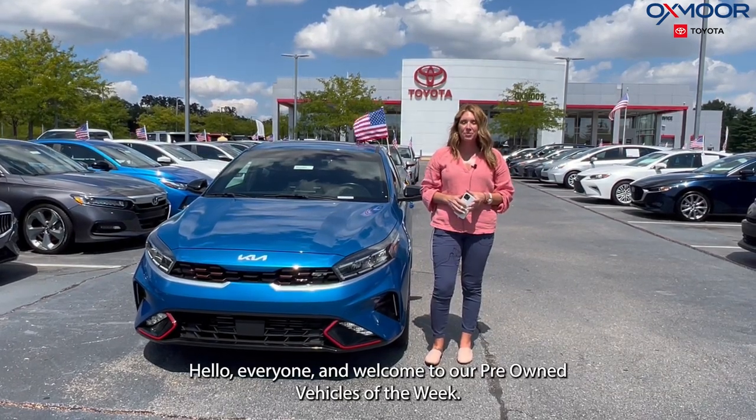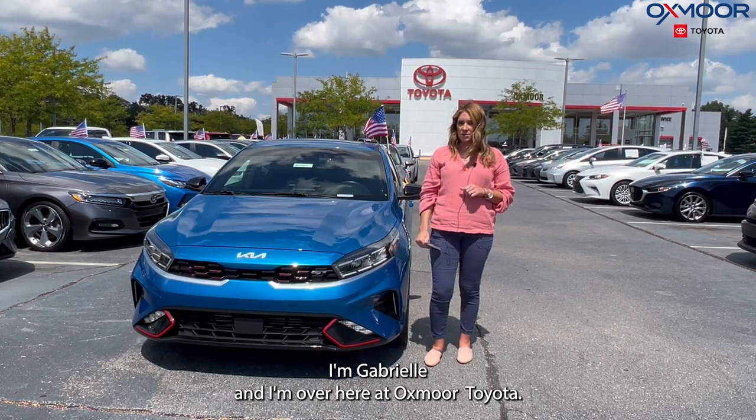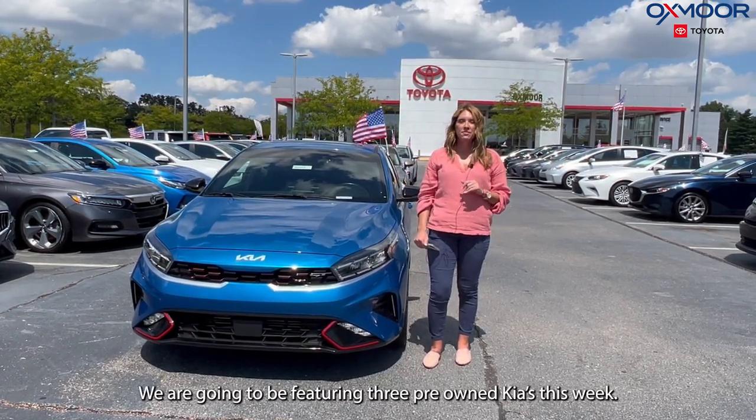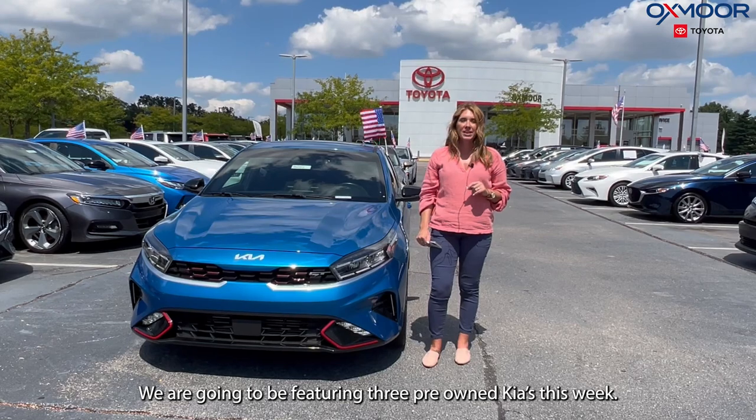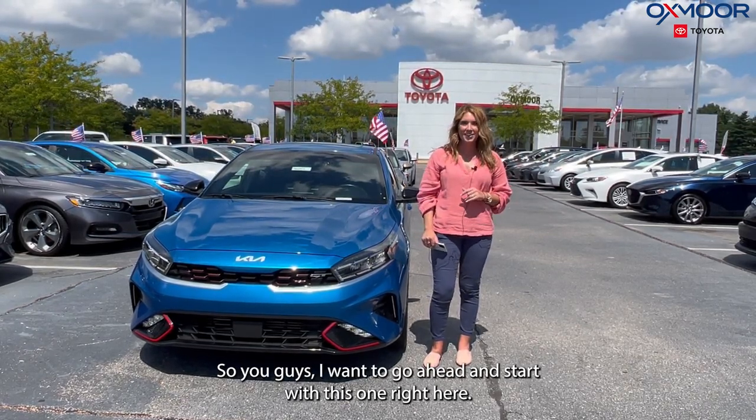Hello everyone, welcome to our pre-owned vehicles of the week. I'm Gabrielle and I'm over here at Oxmoor Toyota. We are going to be featuring three pre-owned Kias this week, so let's go ahead and start with this one right here.